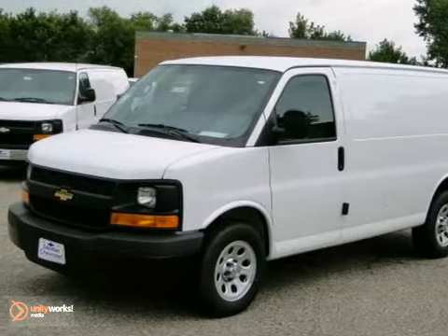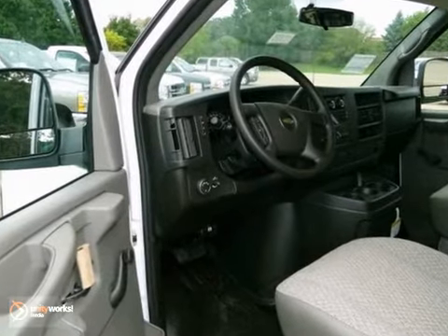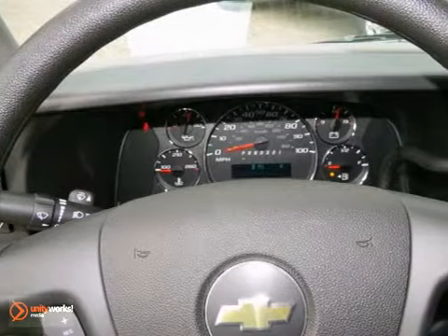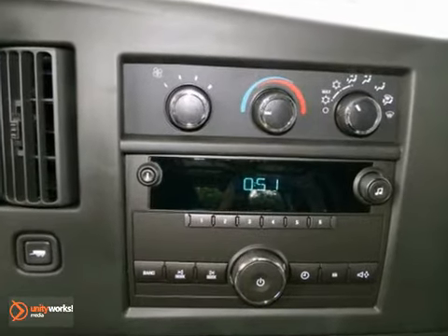Here's a 2012 Chevrolet Express cargo van shown in Summit White exterior with medium pewter interior. It features an overhead airbag, traction control, protective floor covering, and rear and side doors.